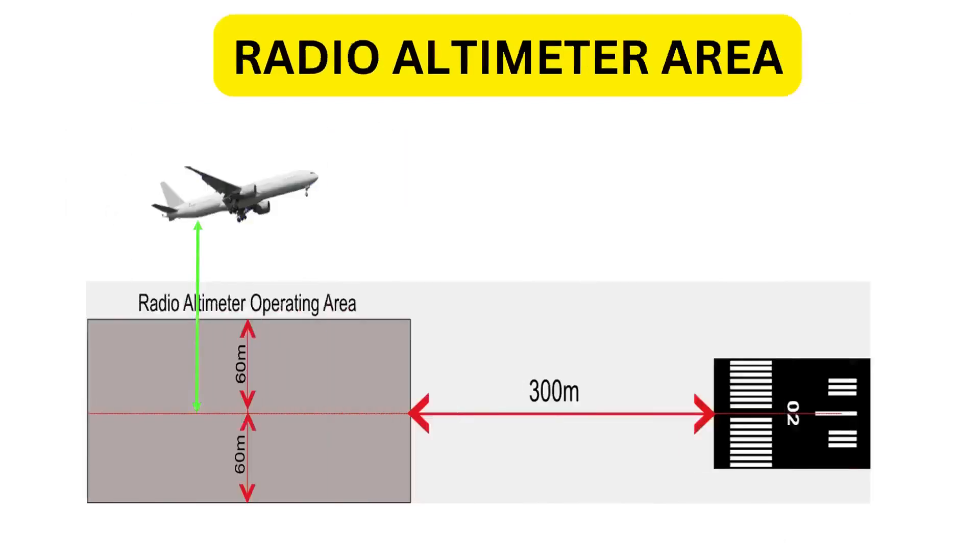The radio altimeter area is a defined area in the approach path at 300 meters from the runway threshold, extending 60 meters on both sides of the extended runway centerline. This area is a critical zone for the radio altimeter's altitude measurements during the final stages of approach and landing, ensuring the radio altimeter can accurately measure the aircraft's altitude above the ground as it approaches and crosses the runway threshold.